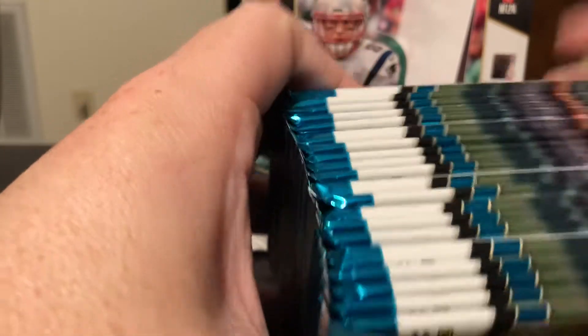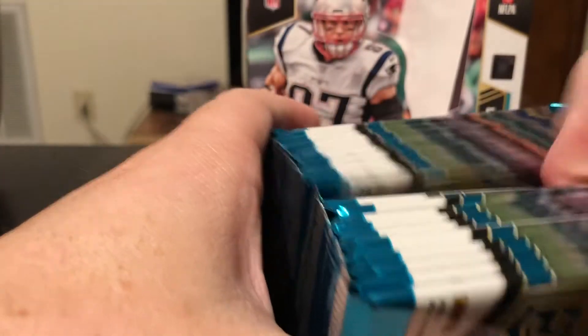Let's get all the thick packs out of here because the jersey card usually sucks. I don't think it's going to be a patch. So hopefully I've done that correctly. Put these back in the box and let's get going. Three hits in this box: two autos and a jersey card. Maybe we get lucky and get a nice low-numbered parallel.